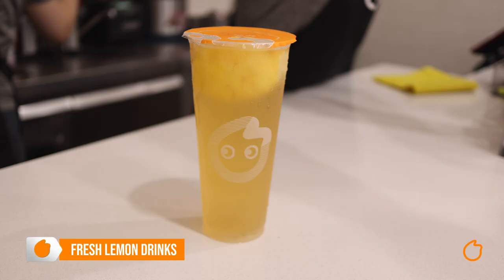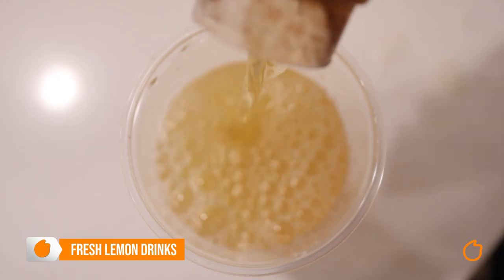But why not try our signature lemon drink called Lemon Dung? That is our lemon juice, green tea, and a full lemon. That's right — a full lemon.